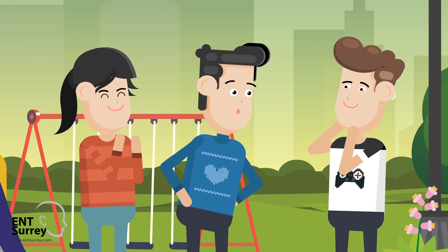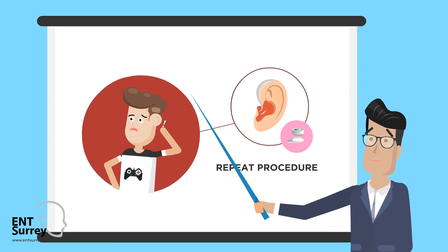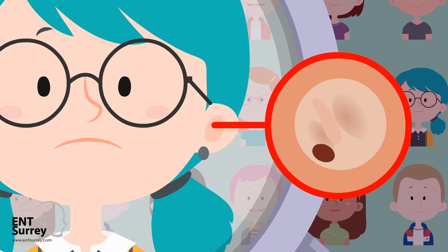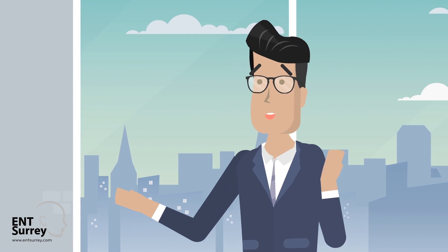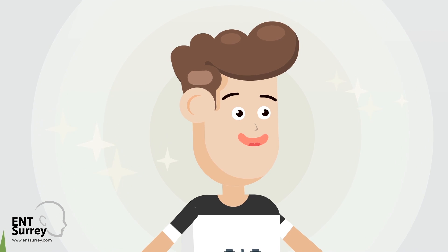Once the grommets have fallen out, the majority of children will have normal hearing. But the procedure can be repeated if children have ongoing problems. About 1 in 100 children may develop a hole in the eardrum where the grommet used to be. If this persists, it can be repaired later. The outlook for children with glue ear is very good and most children have excellent results from the treatment.